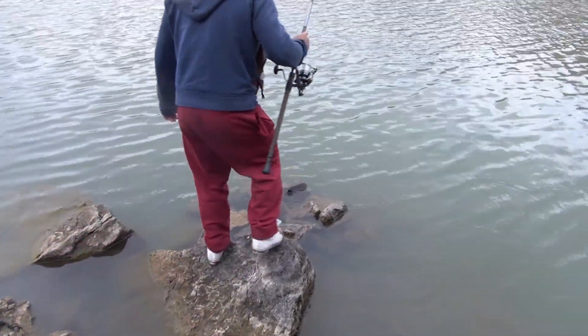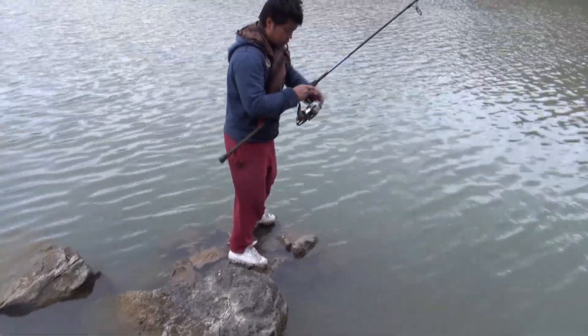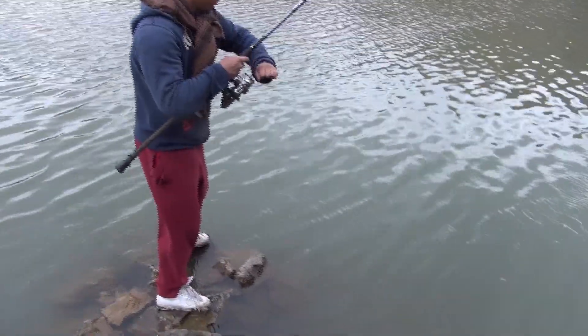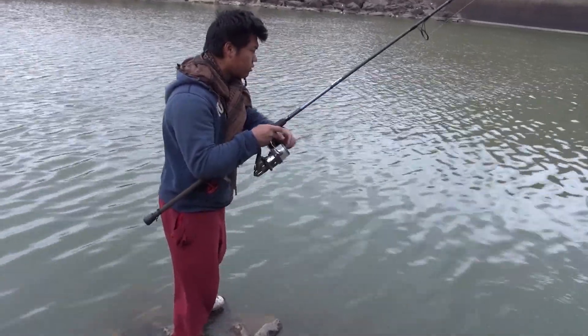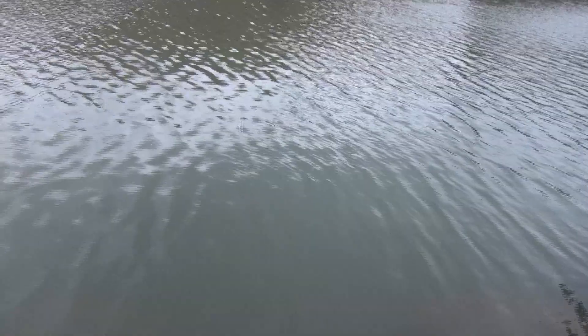We're fishing on a 10-foot Daiwa Emblem surf rod and we're also using the Daiwa Windcast Z fishing reel. It's a carp reel for those that want to know, but since it's got a longer neck on it, it'll allow you to cast a little farther. We're casting with the wind today — the wind's coming from the back.